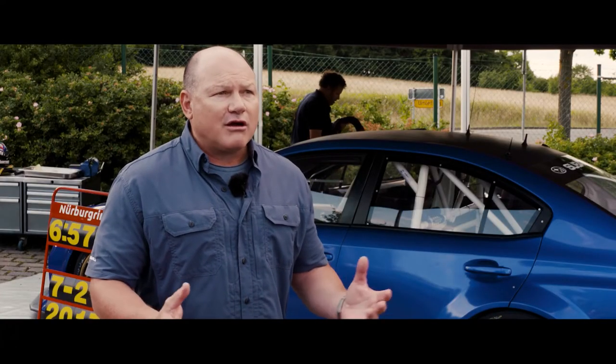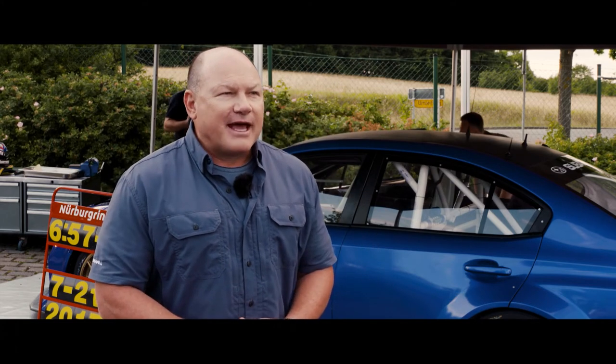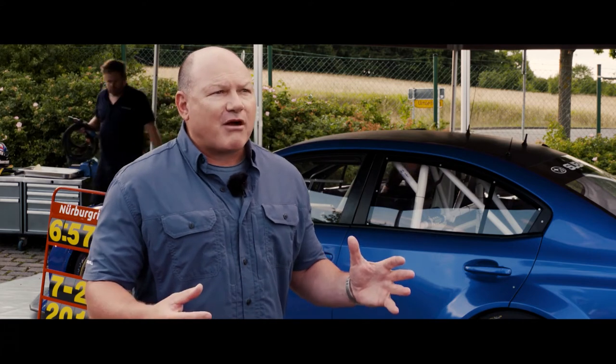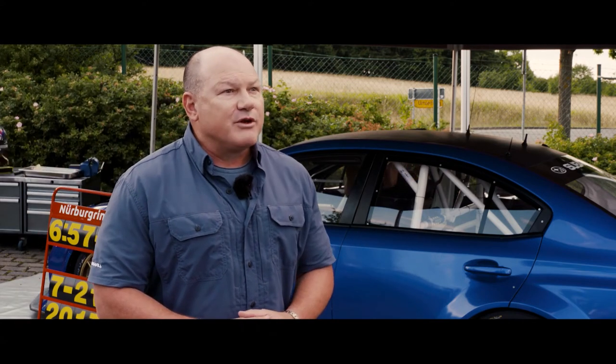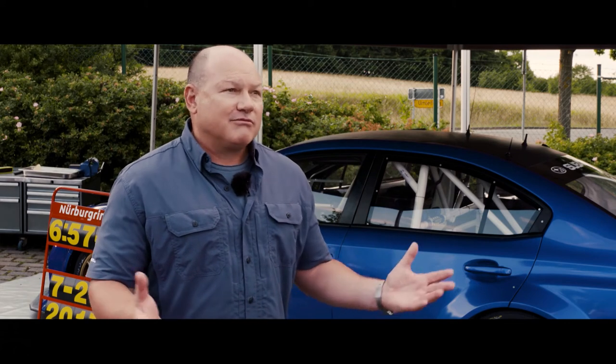We're coming out with a new car from a commercial side of things — a Type RA that we'll be introducing in the U.S. soon. We wanted to use this because Type RA stands for 'record attempt.' So we said, what can we do that would show this car off well? A record attempt at the Nürburgring — that would be grand.